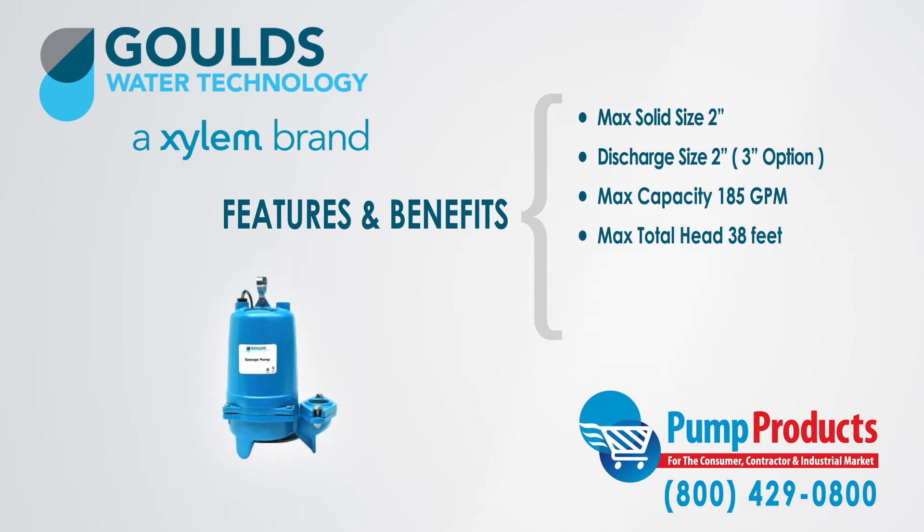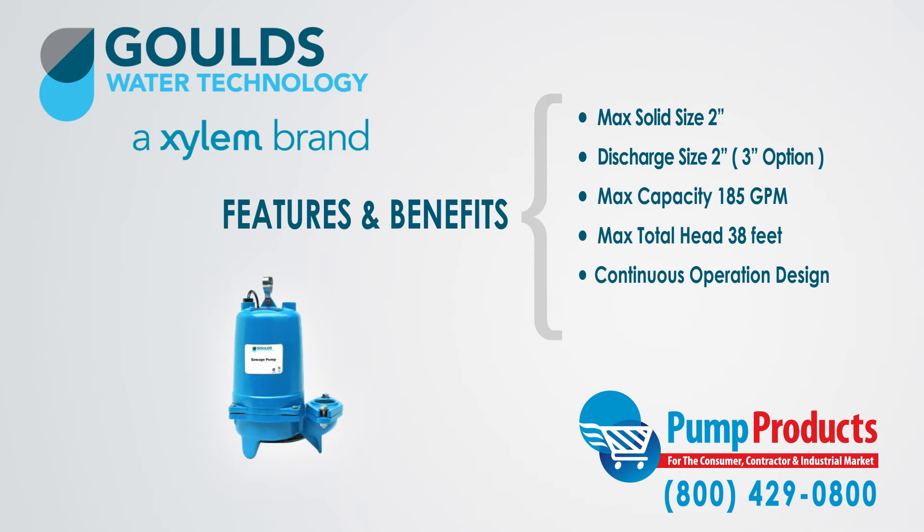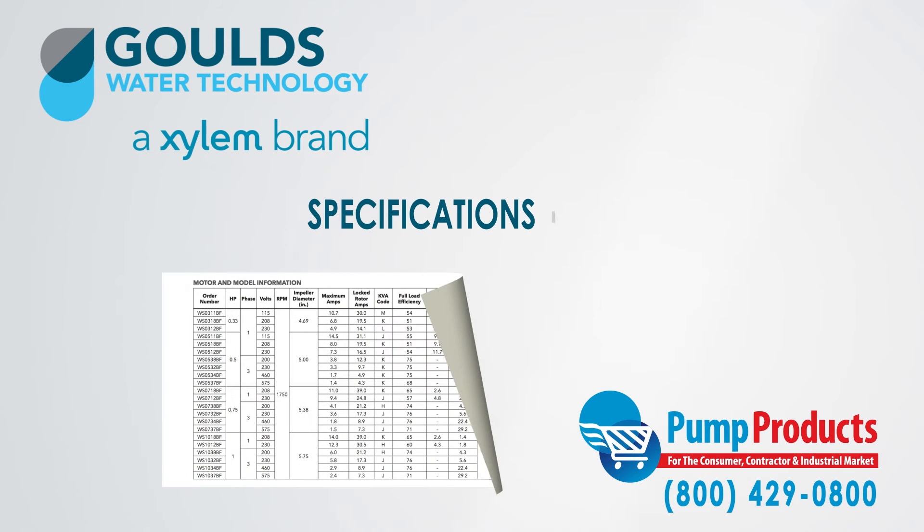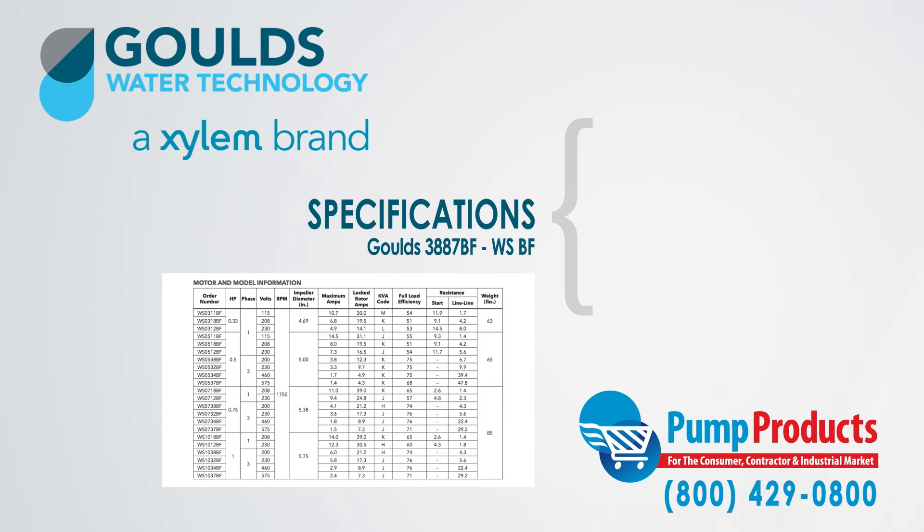Moreover, the pumps are designed for continuous operation when fully submerged and capable of running dry without damage to their components. Our in-stock selection has a wide range of specification options. The pumps we carry from the series are available in a range from 1/3 horsepower to 1 horsepower, in both single and three phase, with a voltage range of 115 to 575 volts.